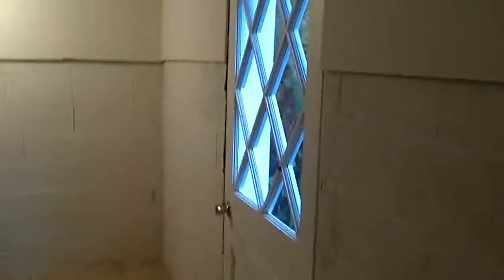Through this door there are two rooms, sort of in the catacombs, that would be great for storage or potentially another bedroom — or whatever use you can imagine.